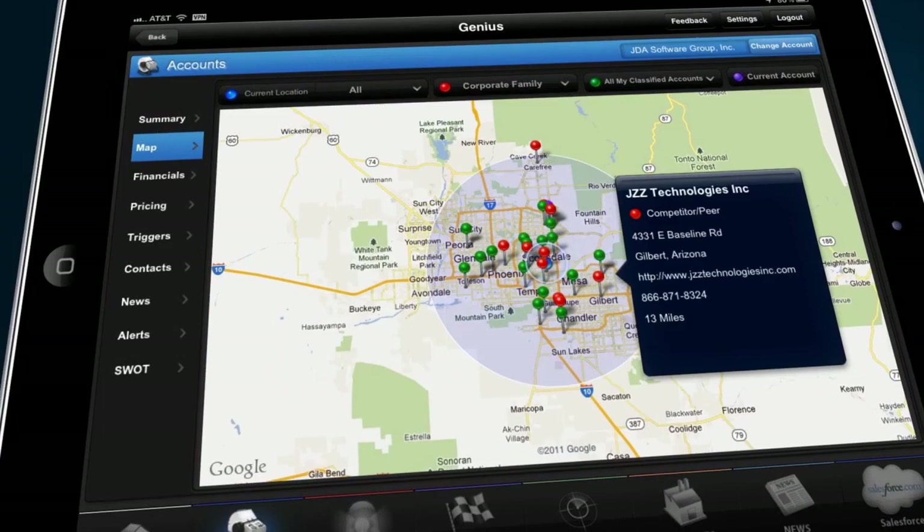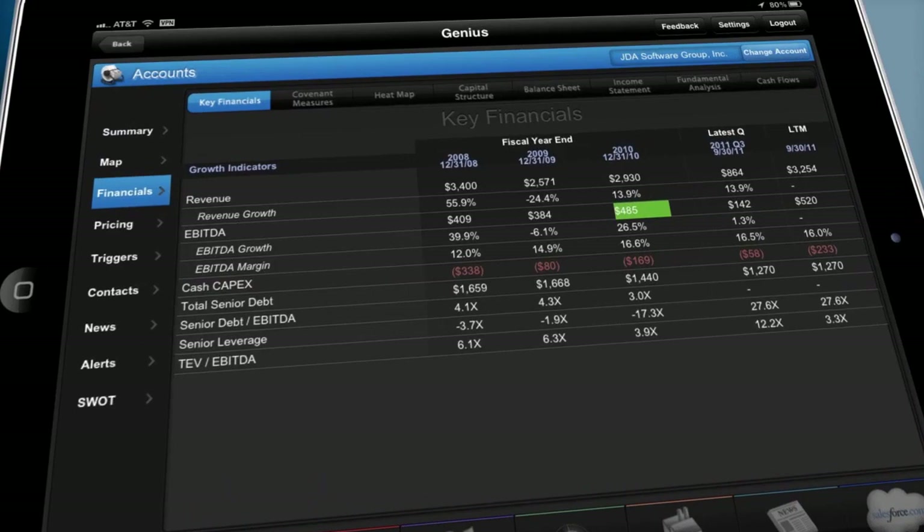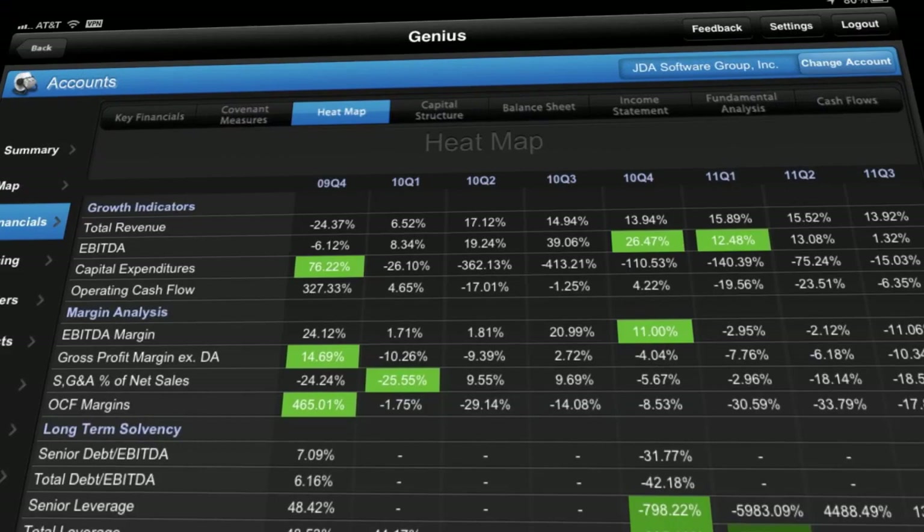At the heart of Genius is robust financial reporting at the sales reps' fingertips. It's all here: key financial measures, balance sheet, income statement, cash flow, detailed heat maps, and more — easy to navigate while on the go.